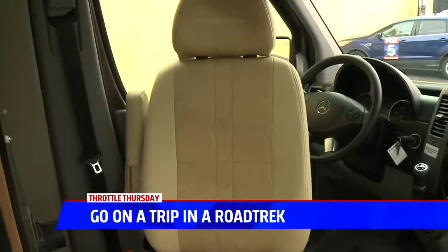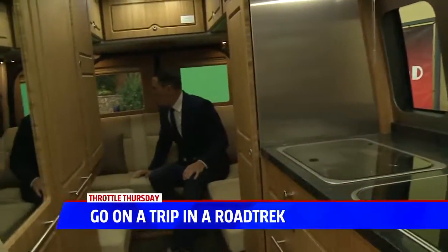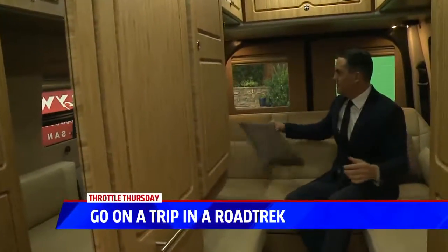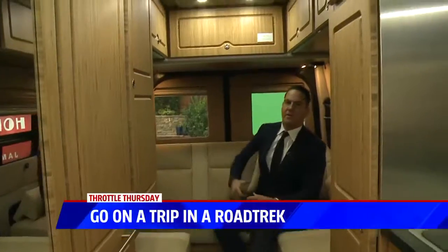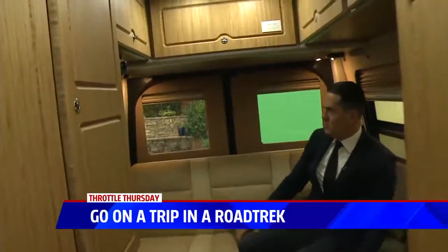Let's say somebody's in the market for a vehicle like this. What is this particular one good for — short drives, long drives, both? All the above. Whatever you need it to do. These are perfect for running the kids to their sports events on the weekend, especially those all-day tournaments. You've got air conditioning, you've got a bathroom, you have your refrigerator.